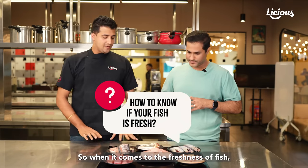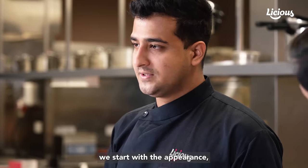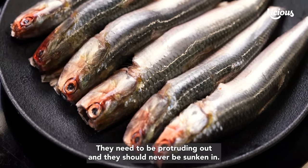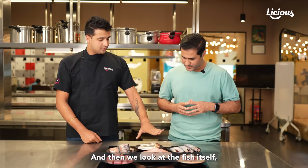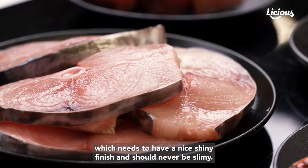When it comes to the freshness of fish, we start with the appearance. You start with the eyes and you have to make sure that the eyes are bulging out — they need to be protruding out and they should never be sunken in. Then we look at the fish itself, which needs to have a nice shiny finish and should never be slimy.